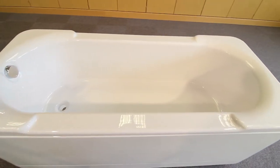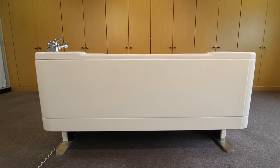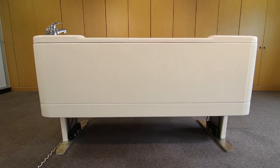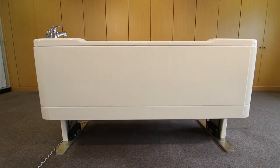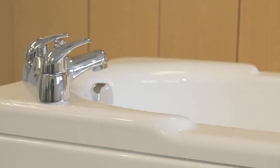The Ares model offers a luxurious bath which allows the bather to enjoy a deep, relaxing bathing experience. The variable height facility allows access below the bath for a hoist and provides the carer with a safe and comfortable working height.